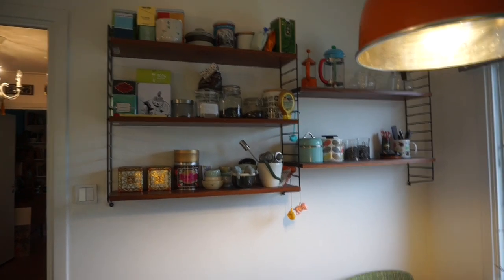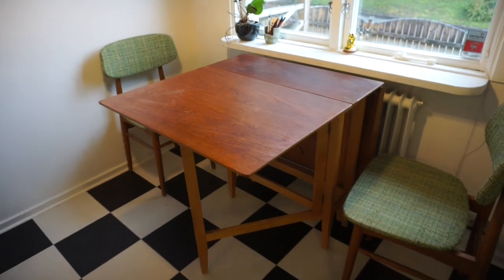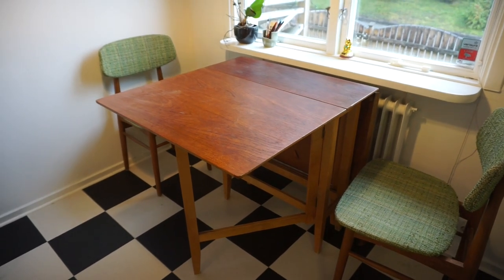Around the other side is sort of the tea station. It's possible that I have ridiculous amounts of tea, but I'm good with that because I also drink a lot of tea. This table is great because it folds in if you need more space, but it also folds out on the other side if you need more space — which we pretty much never do because it's usually just the two of us.